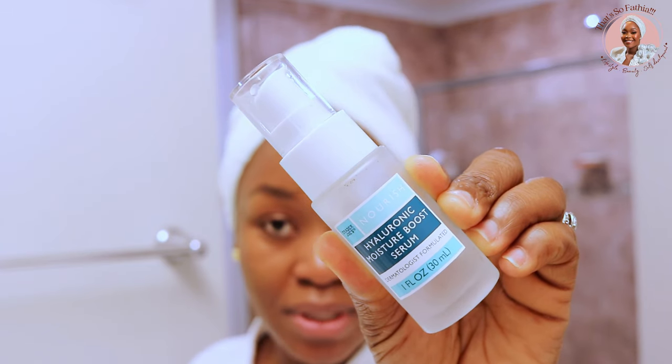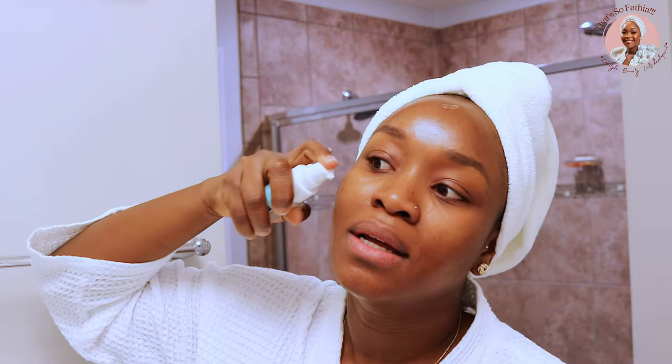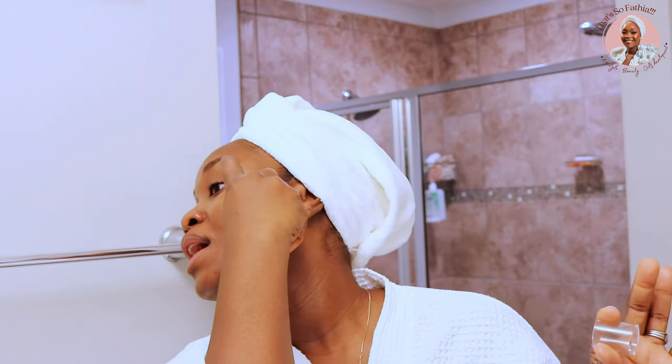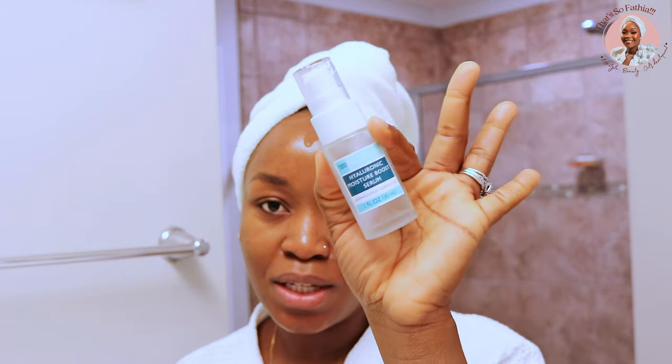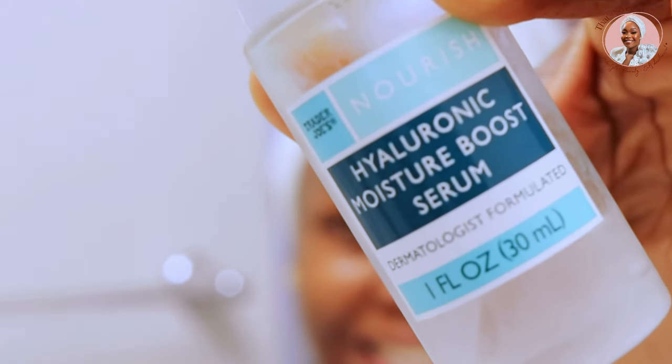Now that we're done with the niacinamide — my hyaluronic acid from Trader Joe's. Trader Joe's got it right with skincare. This hyaluronic acid, combined with the skin conditioner, is just incredible. Since I've been using this, my snail mucin has just been sitting on the shelf because they do similar things. The way this just glides and locks in moisture is beautiful. Give your neck some love too so that everything blends in.